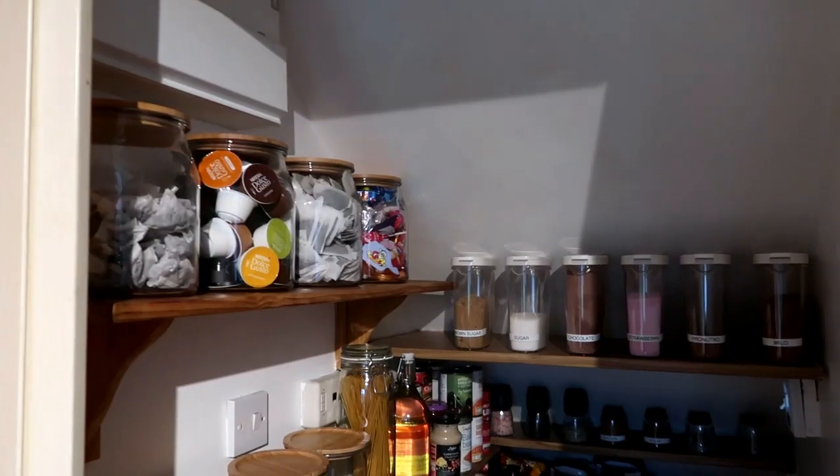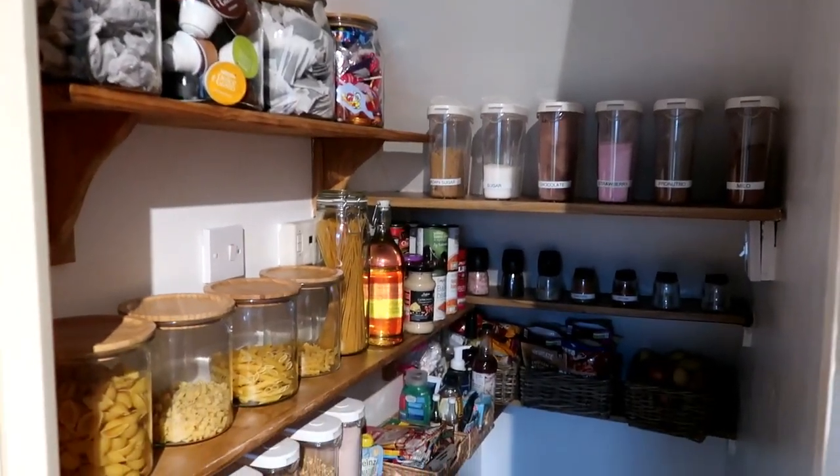Hi guys, welcome back to my channel, hope you're all really well. If you are new here, I would love it if you would stick around and subscribe for more videos. Today's video, as you can tell by the title, is a pantry tour. We've recently done our pantry, which is in this cupboard under the stairs, and I thought I would share what we've done and how I've organized everything.